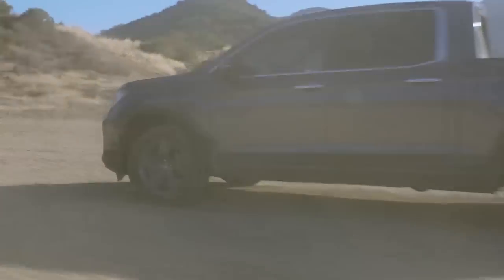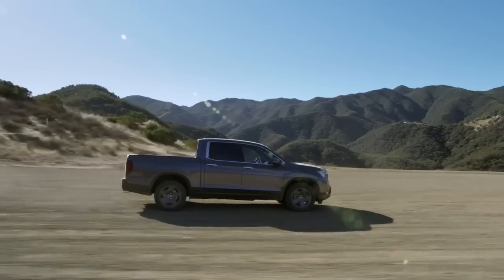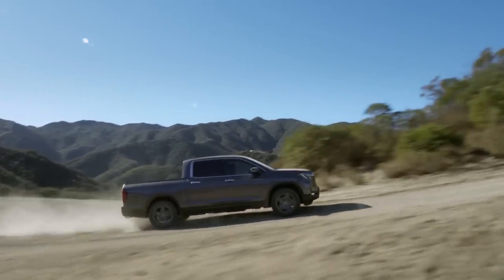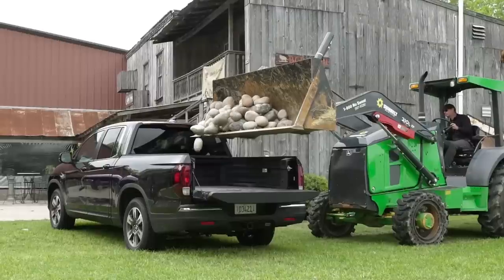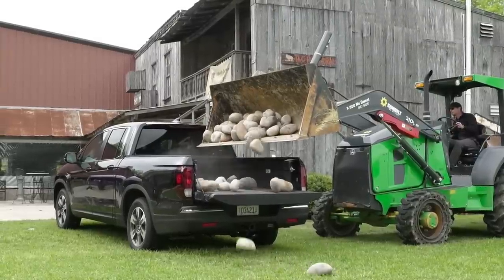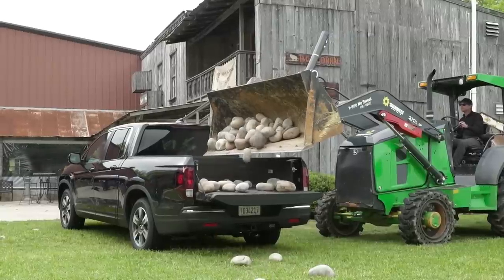Because of its car-based platform, the Ridgeline can't tow nearly as much as competing pickup trucks, but it can still tow up to a very reasonable 5,000 pounds — which, let's face it, is more than enough for most people's needs. If all you need is to occasionally tow a trailer between 2,000 and 3,000 pounds, the Ridgeline is more than enough truck for you. It also comes with a payload rating of around 1,600 pounds, which is right in line with competing mid-sized trucks and even more than you get with the competing Tacoma V6.